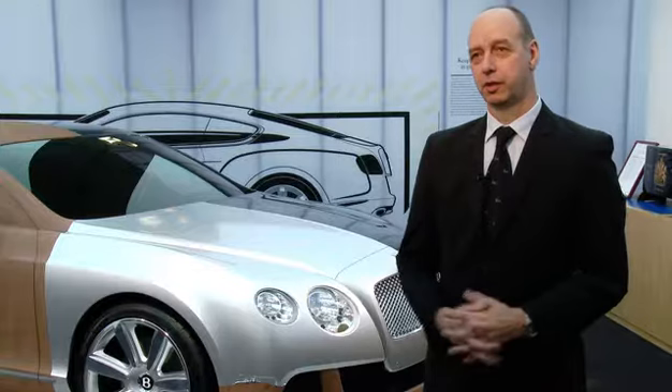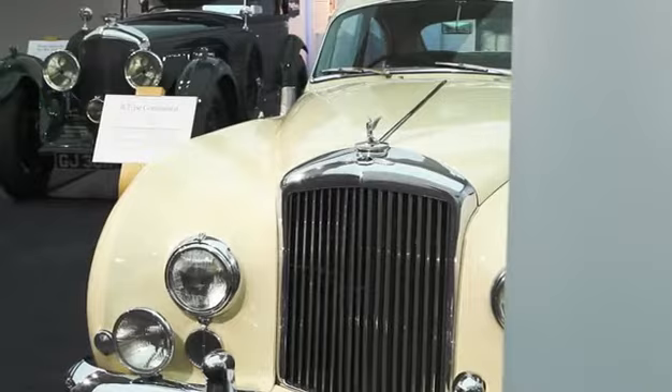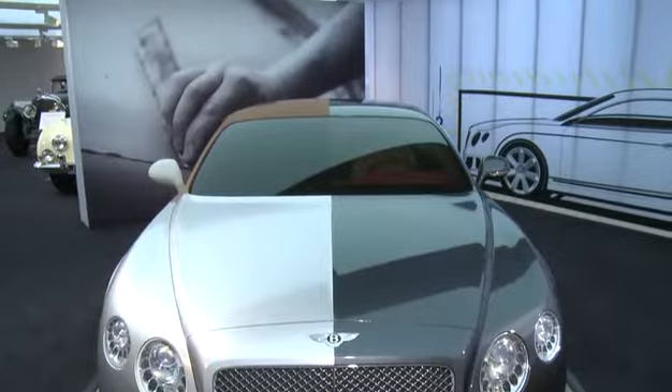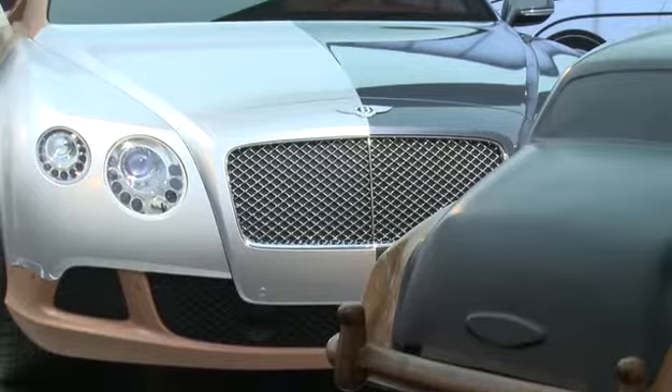We've always looked, over many years actually, for an opportunity to have an exhibition here in our lineage which focuses on design, because style and design has been one of the great attributes of the brand throughout its 90 years of existence. This is an ideal opportunity for customers and also enthusiasts to come and see some aspects of Bentley design which you might not have realised. You can see things here from the coach building times all the way to the present day — a clay model here behind me, for example — and all the ways of working and how it's evolved throughout the years.